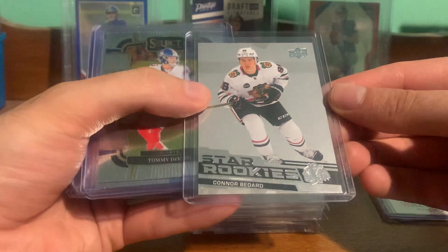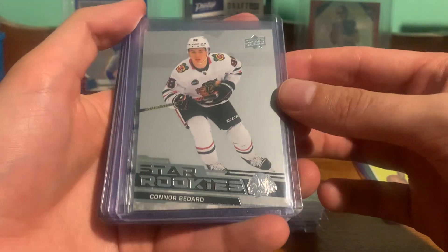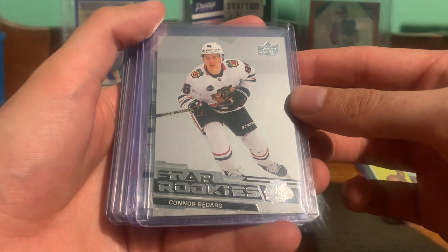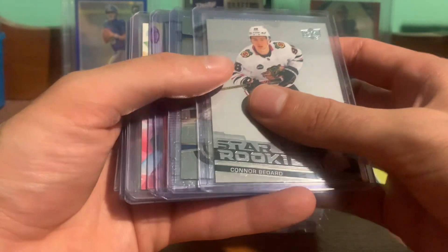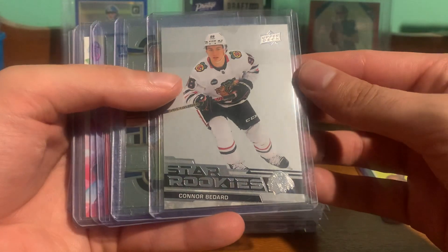Picked up Connor Bedard, Upper Deck Star Rookies. Nice Bedard — it's out of the box set.